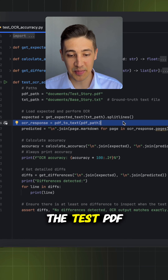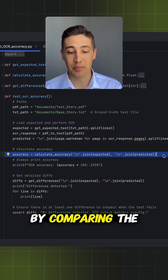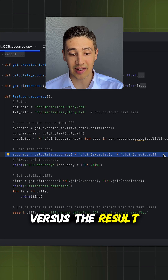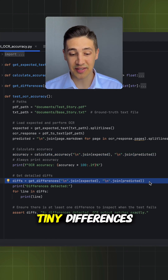Next, we run the test PDF through the Mistral OCR API. Now we can actually calculate the accuracy by comparing the base file versus the result from the OCR API. We will use the divlib to catch even tiny differences.